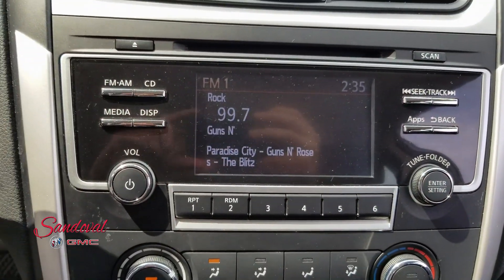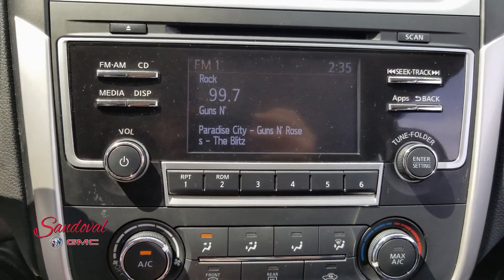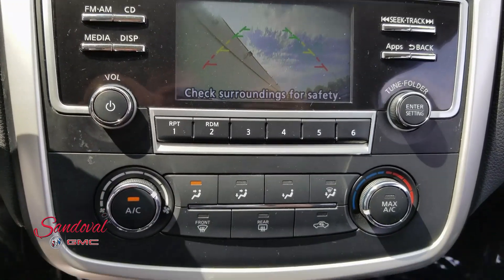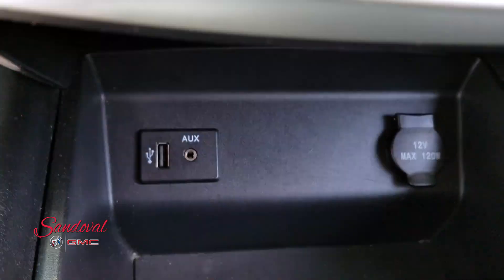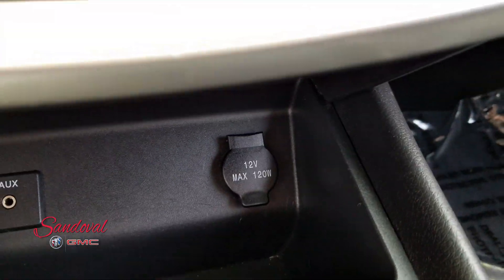Moving on over is your radio screen, which is also your backup camera. Here are your radio and air conditioning controls, USB and AUX input, and a 12 volt plug-in.